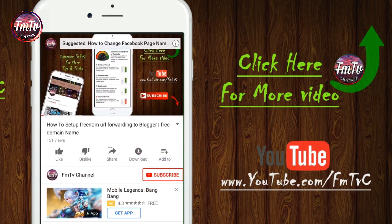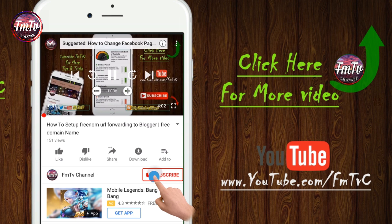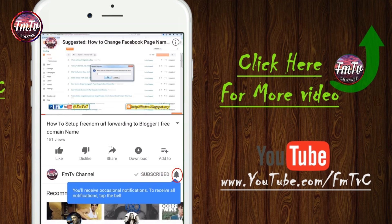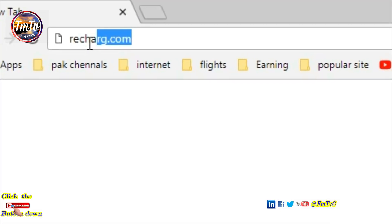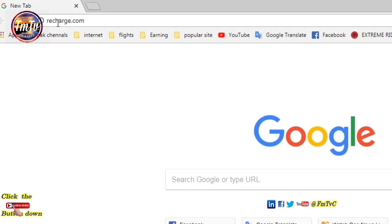If you guys like our video, click the subscribe button below, and also tap on the bell icon. Thank you. Hello guys, in this video I am going to show you how to recharge your mobile number from anywhere in the world.